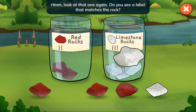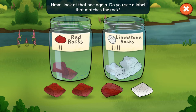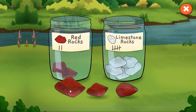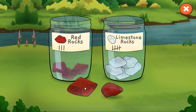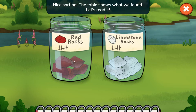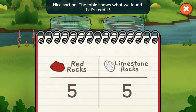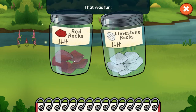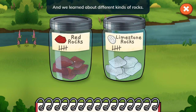Hmm, look at that one again. Do you see a label that matches the rock? Nice sorting — the table shows what we found. Let's read it. We found five red rocks and five limestone rocks. That was fun, and we learned about different kinds of rocks. Let's pick two more jars and go canoeing again.